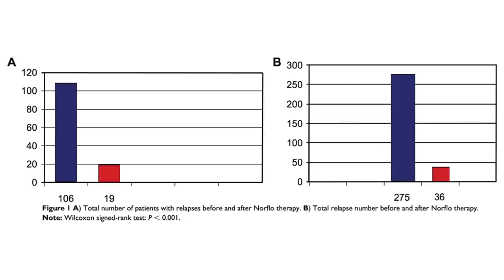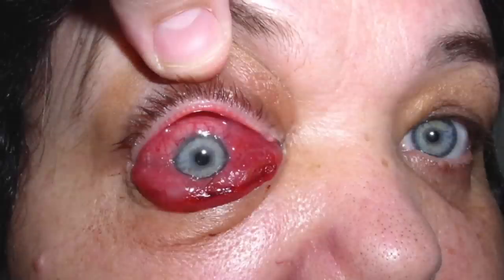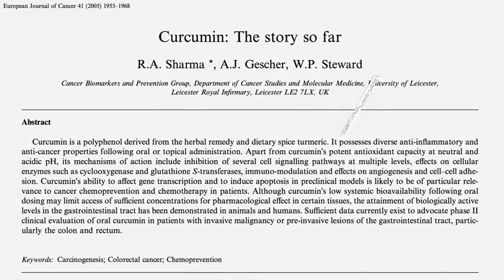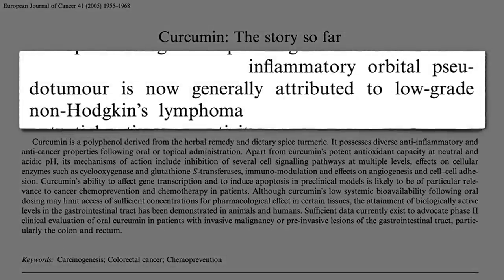Well, if turmeric curcumin works for mild eye inflammation and serious eye inflammation, what about really serious eye inflammation? Idiopathic inflammatory orbital pseudotumors. Idiopathic means doctors have no idea what causes it, from the Greek idios — as in idiot. Orbital refers to the bony cavity that houses our eyeball, and pseudotumor means not really a tumor. But a lot has changed since this was published in 2000: inflammatory orbital pseudotumor is now generally attributed to low-grade non-Hodgkin's lymphoma, so it does actually appear to be a form of cancer.